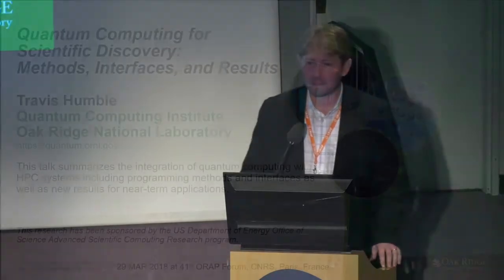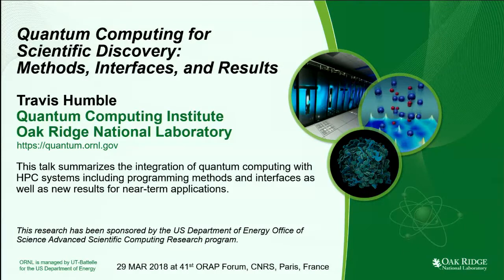It is my pleasure to be here. That is the extent of my French, I'm afraid. But I very much appreciate the invitation to come and speak today. My talk will be on quantum computing for scientific discovery, specifically the methods, interfaces, and results that we anticipate from these types of systems.